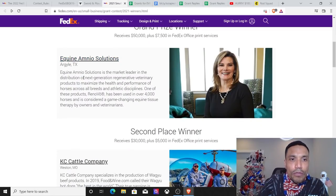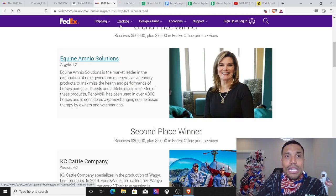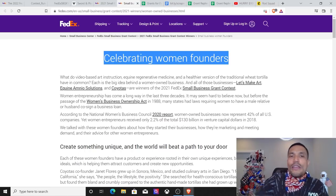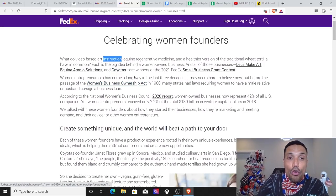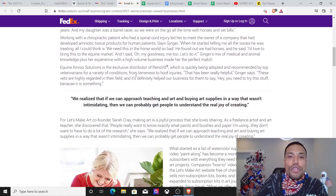Look at Queen Amnio Solutions — one of their products has been used in over 4,000 horses, maximizing health and performance across breeds and athletic disciplines with regenerative veterinary products. If you click the link, you see how FedEx's mission through this program is celebrating women founders. If you're a woman founder, see how your principles align with theirs and use that to structure your pitch for this grant program.